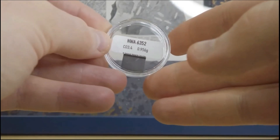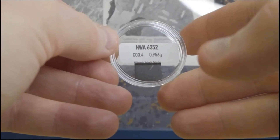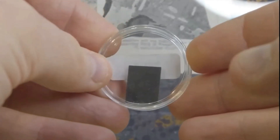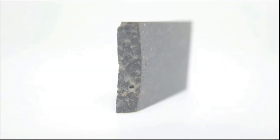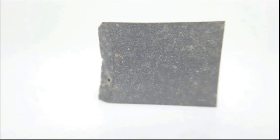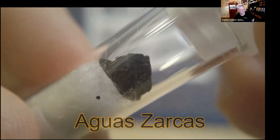Now we have collector Maxime from Brussels. He's showing CI, CM, and CO meteorites. NWA 6352 is a CO 3.4 chondrite — the exact twin sister of Arnon's meteorite. You can see the typical features of CO meteorites: very small, dark chondrules in a dark matrix with white inclusions.